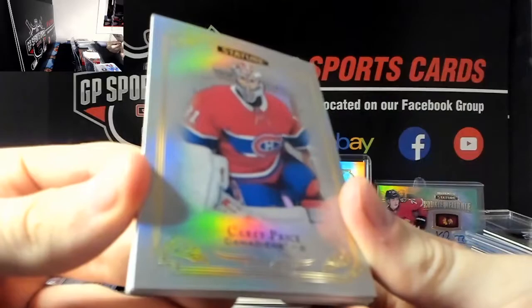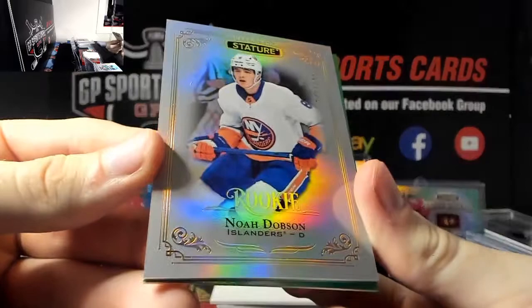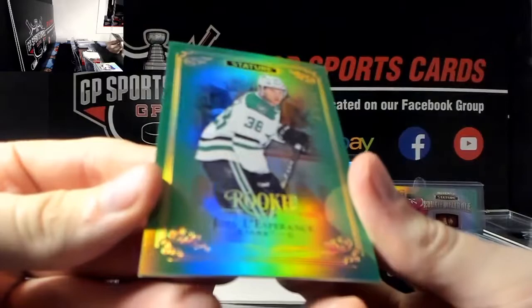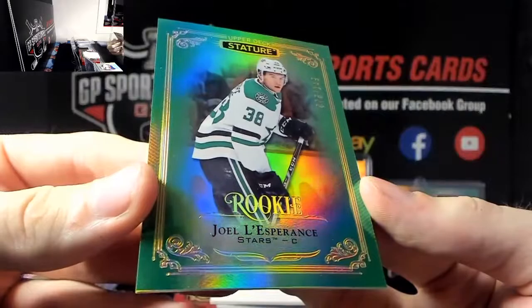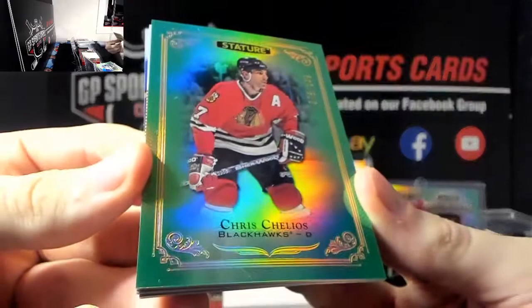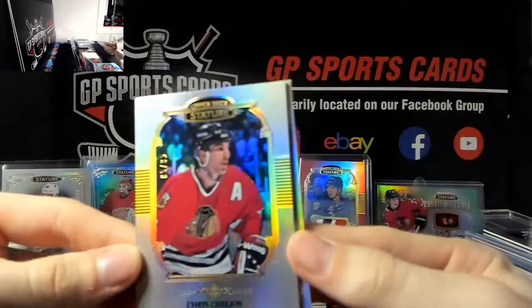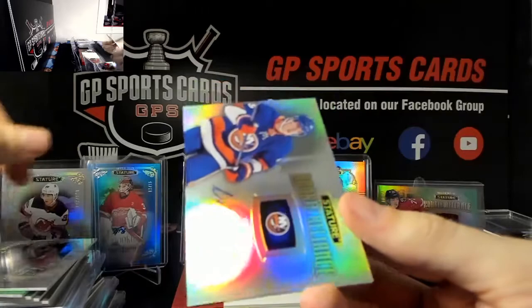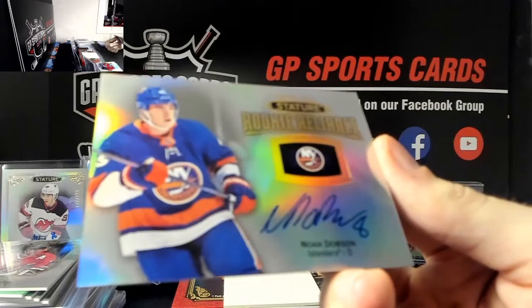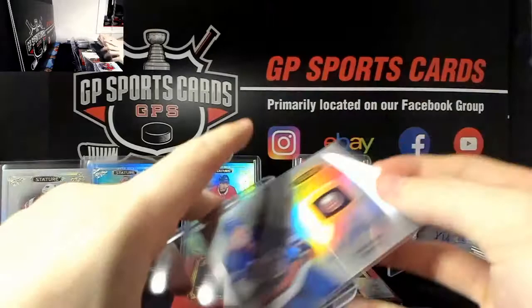We've got Carey Price base, Tyler Sagan base. Nice one here - Noah Dobson out of 399 rookie, and Joel Lesperance out of 149 nice rookie. Next we've got Chris Chelios out of 149 Legends Green, and another Chris Chelios back-to-back out of 85 Silver Portraits. And we've got a rookie auto - wow, very nice - Noah Dobson rookie auto, Islanders - beautiful, Noah Dobson very nice.